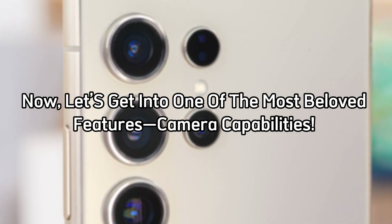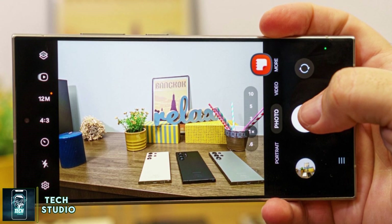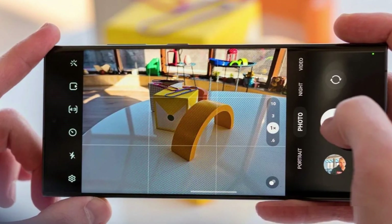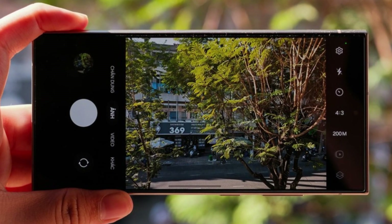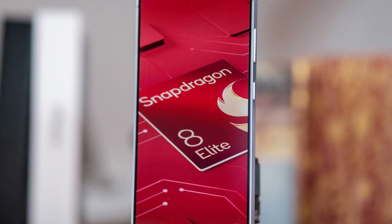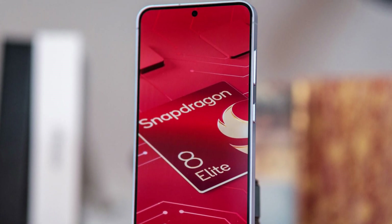Now let's get into one of the most beloved features: camera capabilities. The S25 Ultra will maintain the impressive 200-megapixel main camera and a 10-megapixel telephoto lens, but here's the twist — it's getting an upgrade with a new 50-megapixel ultra-wide angle lens. That means stunning photography at various angles and scenes, aligning the ultra-wide standard with the main camera's quality. And with enhanced AI from the Snapdragon 8 Elite, you can expect cooler features like a video object remover to elevate your editing game.